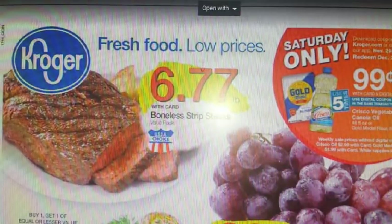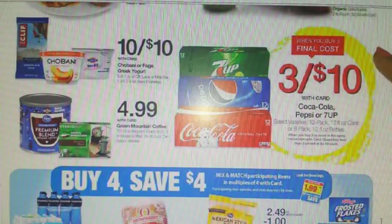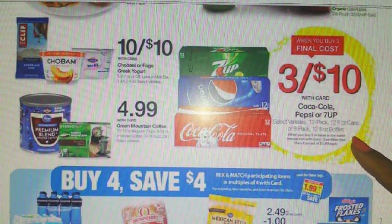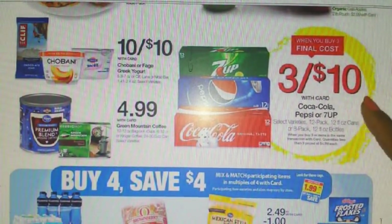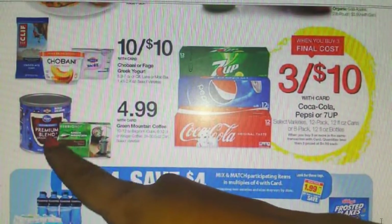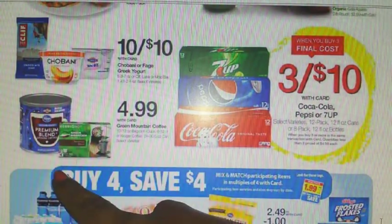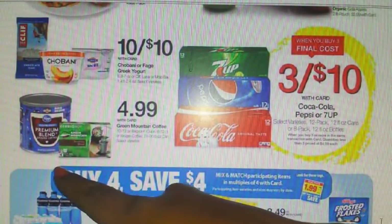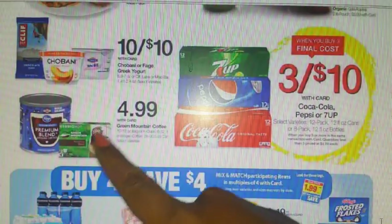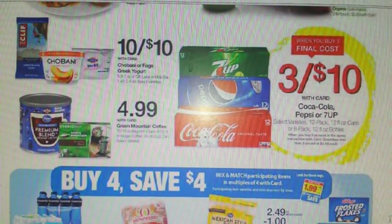Now let's get into the ad. For holiday parties, they do have the 12-packs of Coca-Cola, Pepsi, or 7-Up products — three for $10 when you buy them in threes. Also, the Kroger brand regular ground coffee and the K-Cups are going to be $4.99. That's not bad for the big one.